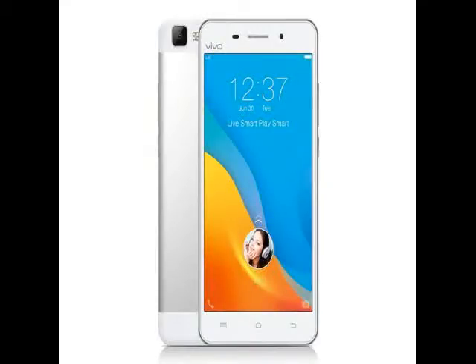Vivo has announced the V1 Max can be expected to go on sale in the first week of September, priced at $21,980. The smartphone was announced in July alongside the V1, which has been available since then at $17,980.